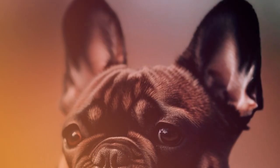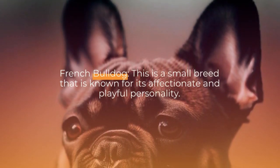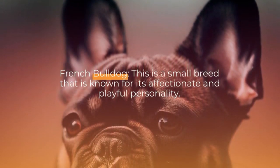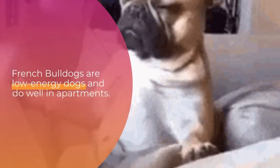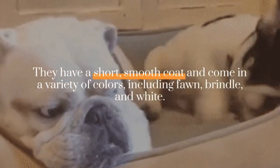French Bulldog: this is a small breed that is known for its affectionate and playful personality. French Bulldogs are low energy dogs and do well in apartments. They have a short, smooth coat and come in a variety of colors, including fawn, brindle, and white.